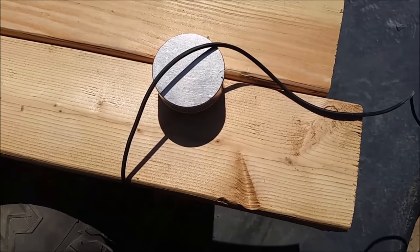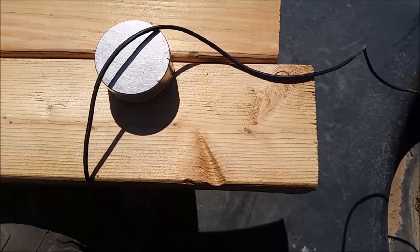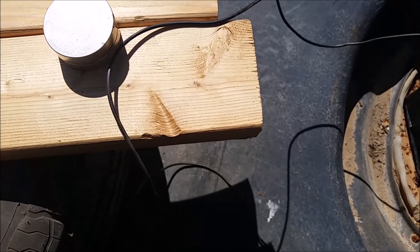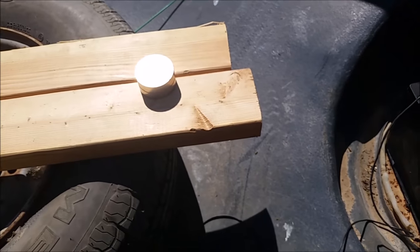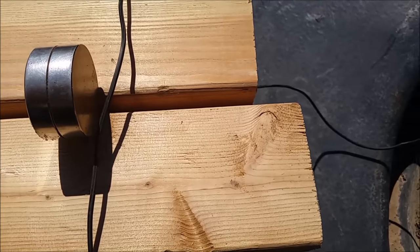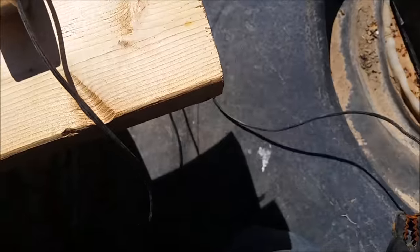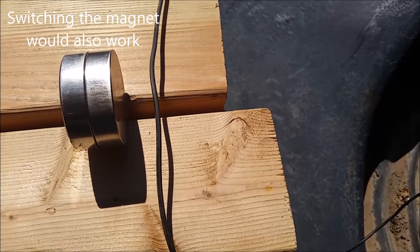...what happens if we put a larger magnet next to a wire and then run electricity through it? Will the wire move? It sure does — the magnet causes the wire to jump right off of it. Let's put the magnet on its side and the wire like this. The wire jumps upwards. Let's try switching the current's direction. Now it appears to be pushed down by the magnet.